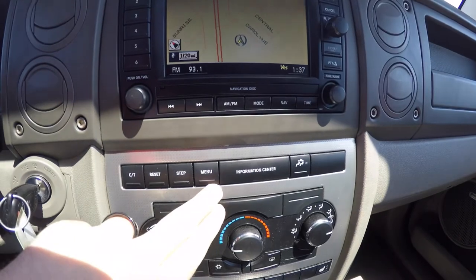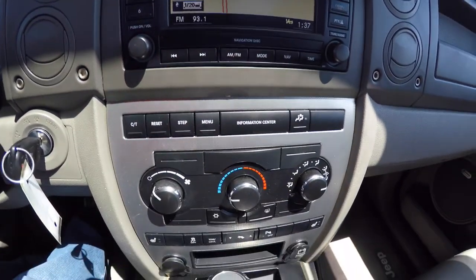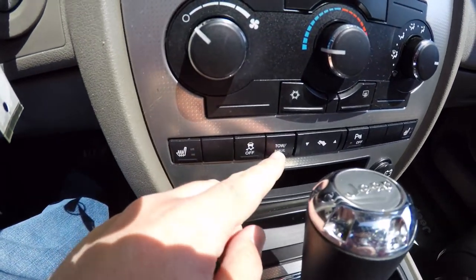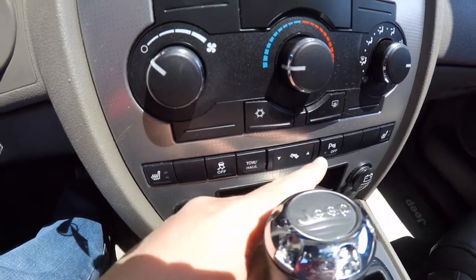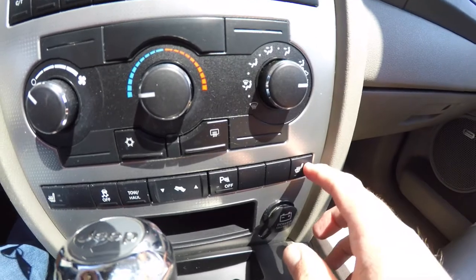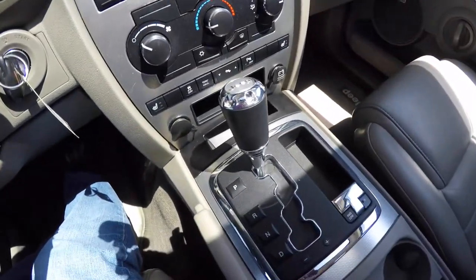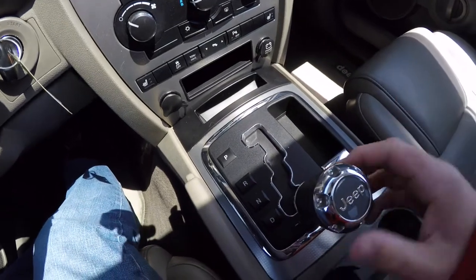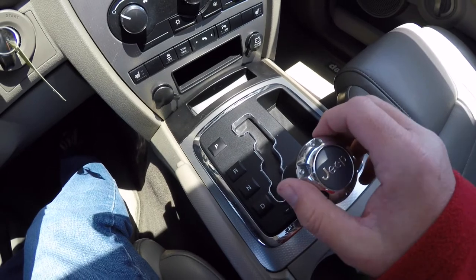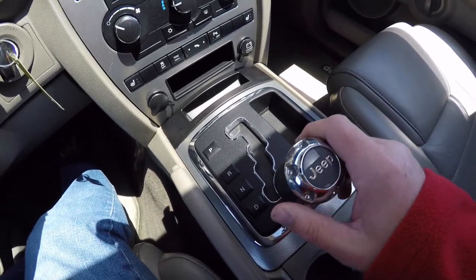Moving down, you have your controls for your trip computer, rear air control, front climate controls, heated front seats, stability control, tow haul mode, power adjustable pedals, ParkSense parking sensors power switch, and passenger side heated seats. There are also two 12-volt power points. The auto stick feature lets you tap right to upshift, tap left to downshift, and press and hold right to return to drive.